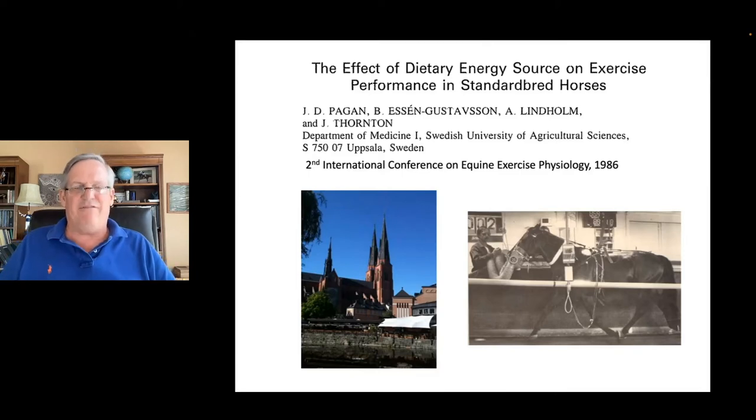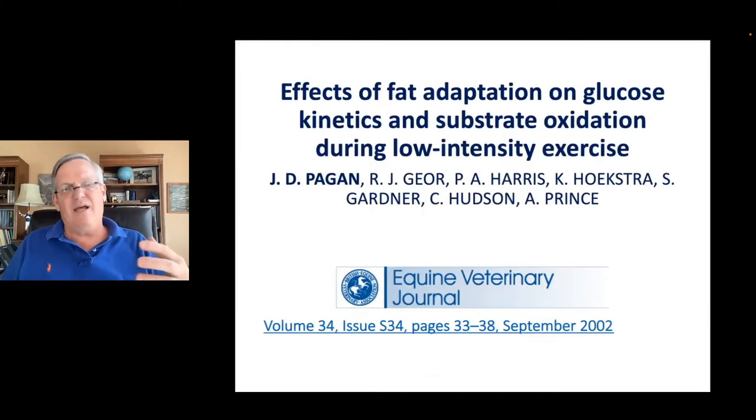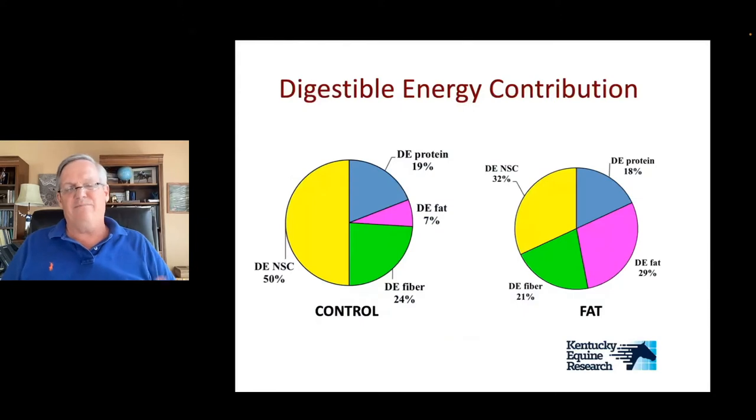Some of the first work I did was on feeding fat versus carbohydrate. I did a postdoc after my PhD in Sweden — one of the few places that had a high-speed treadmill back in 1986. We were interested in alternative fuel sources for performance horses. Later at our lab in Kentucky, we did some very sophisticated looks at glucose kinetics and substrate oxidation in low-intensity exercise, using stable isotopes to look at how well horses use different substrates during exercise.